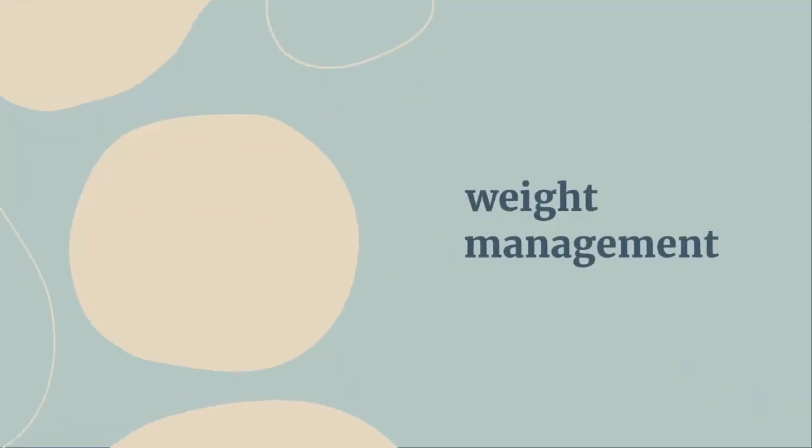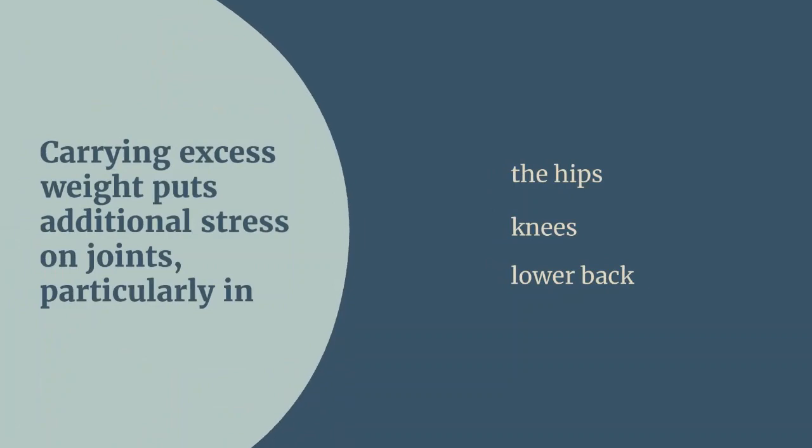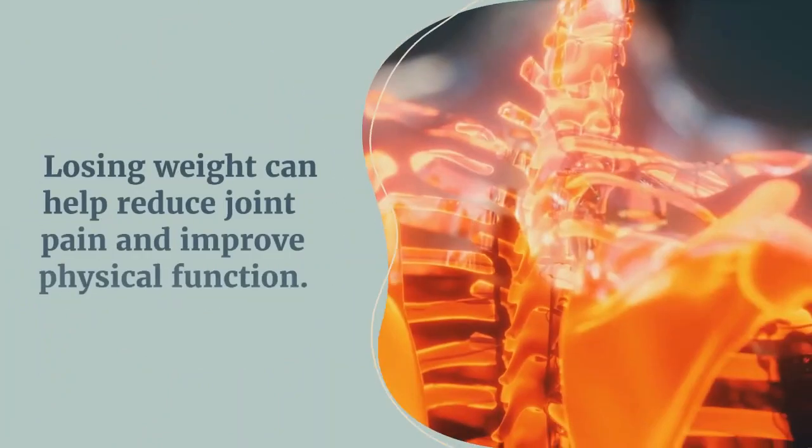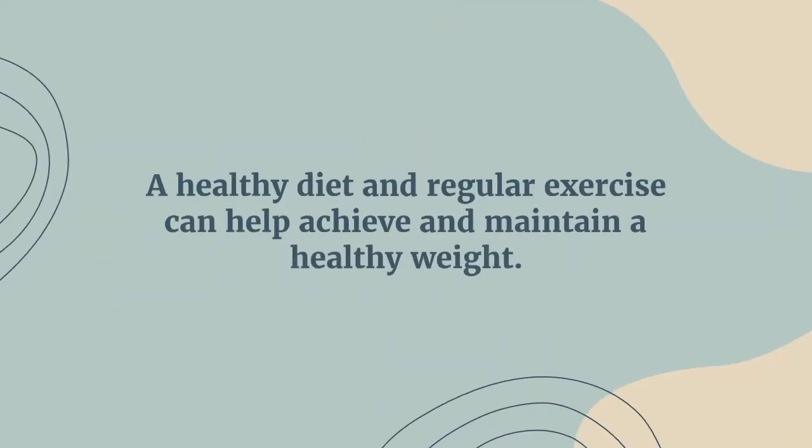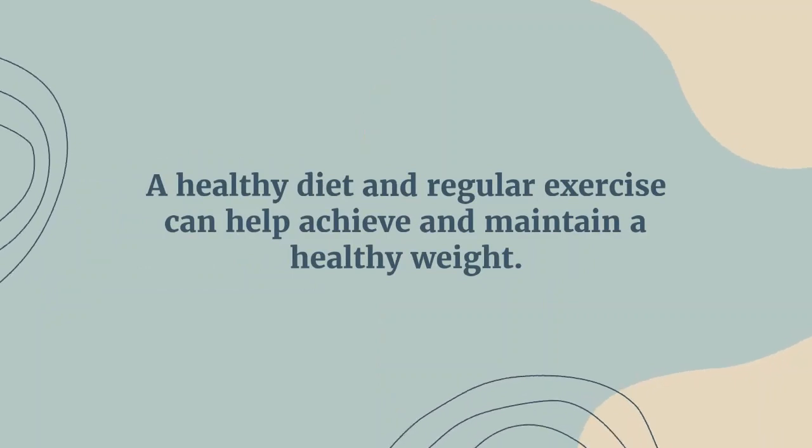Another good solution is weight management. Carrying excess weight puts additional stress on joints, particularly in the hips, knees, and lower back. Losing weight can help reduce joint pain and improve physical function. A healthy diet and regular exercise can help achieve and maintain a healthy weight.